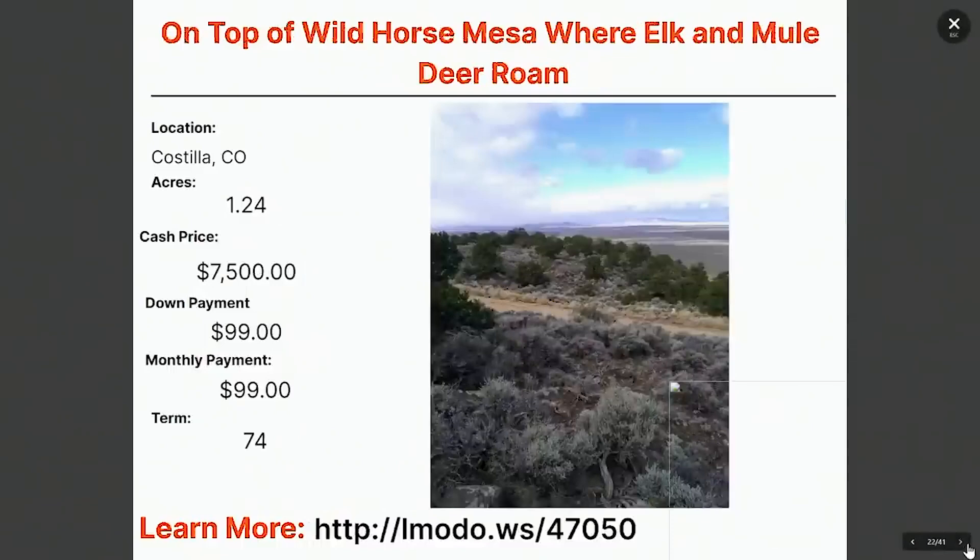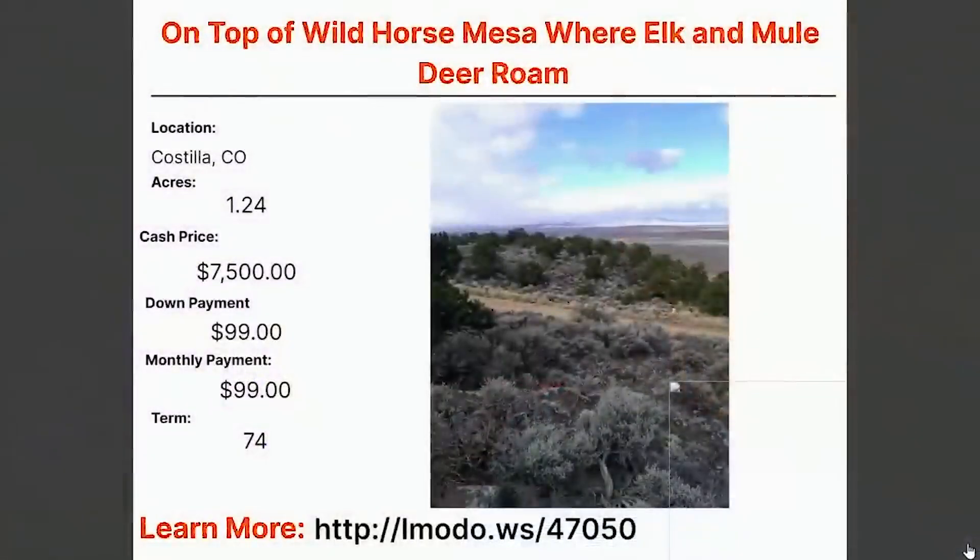Here we have a one and a quarter acre property in Costilla. Asking price on this one is $7,500, with $99 down and $99 a month — another Ben Franklin property. For less than one of these, you can own land in Colorado. Learn more about this one by going to Elmoto.ws/4705.